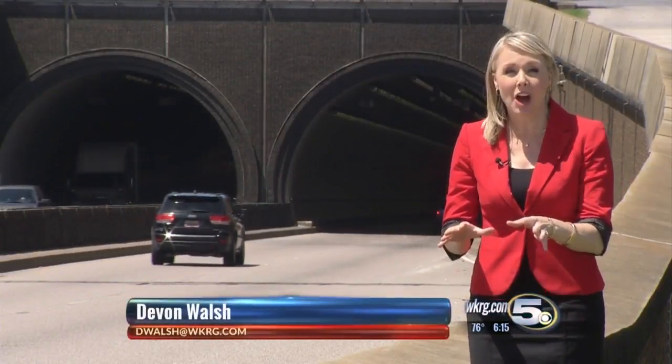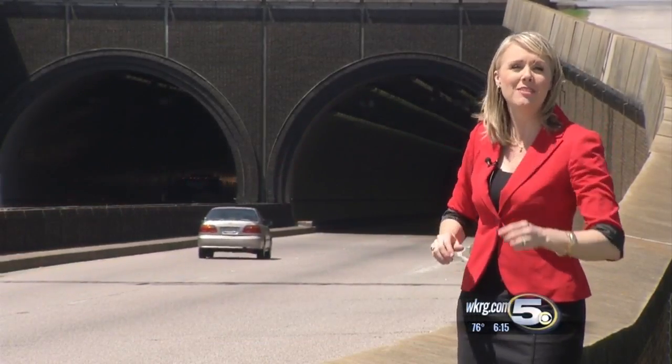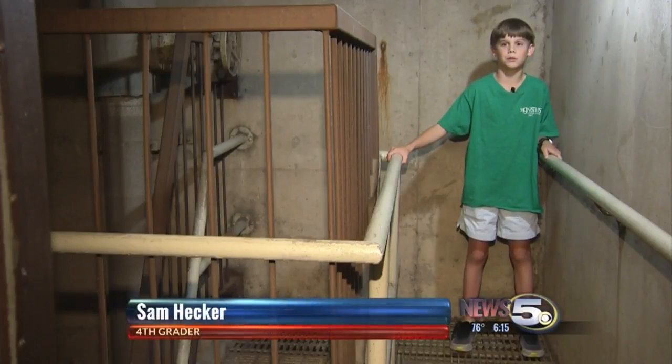When you enter the Wallace Tunnel, you're actually above the water, but the kids were surprised to learn that in the lowest part of the tunnel, you're actually 47 feet below the surface of the Mobile River. One student said: I was surprised that I was 47 feet down and that there was a $40,000 fan down there.